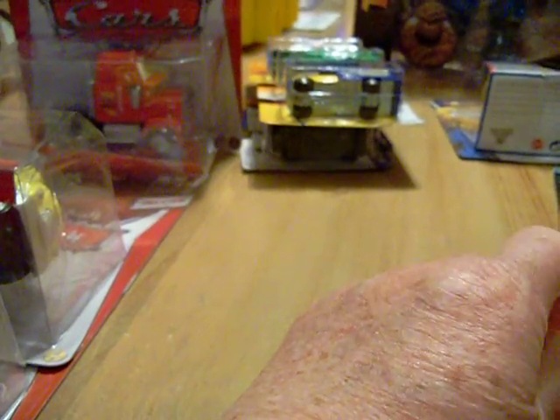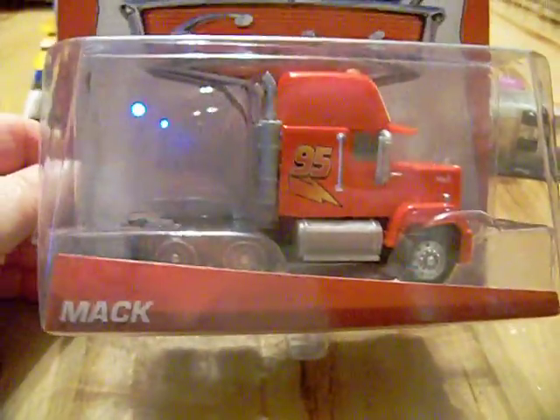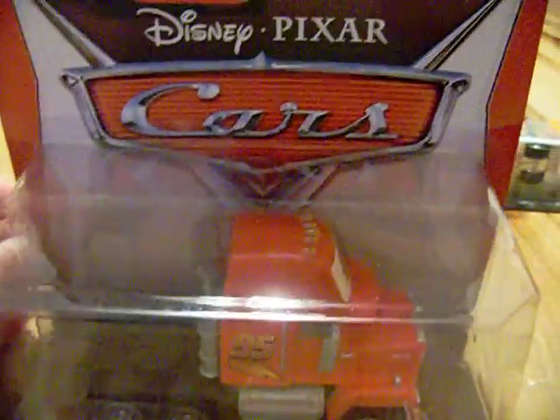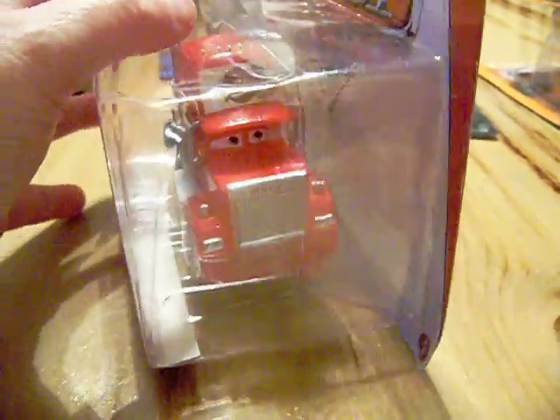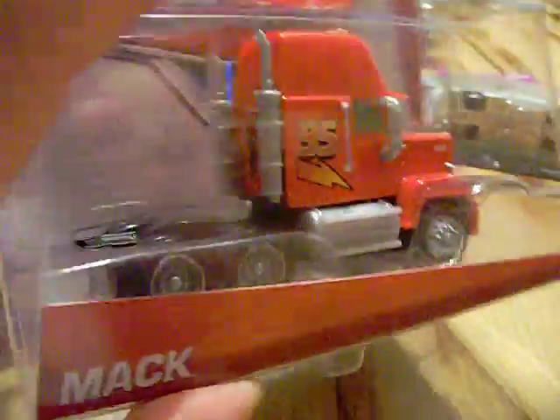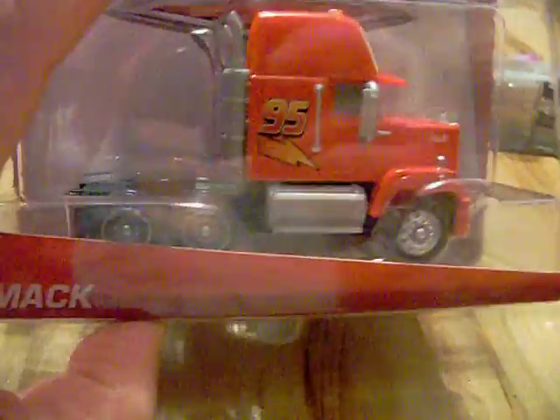A few weeks back at Target, I kept seeing this little Pixar Cars transport truck — it's Mac. So I picked that one up for my Cars collection. I don't collect every single Pixar car; I'm mostly collecting Lightning McQueen, but I have picked up a few others I really like.